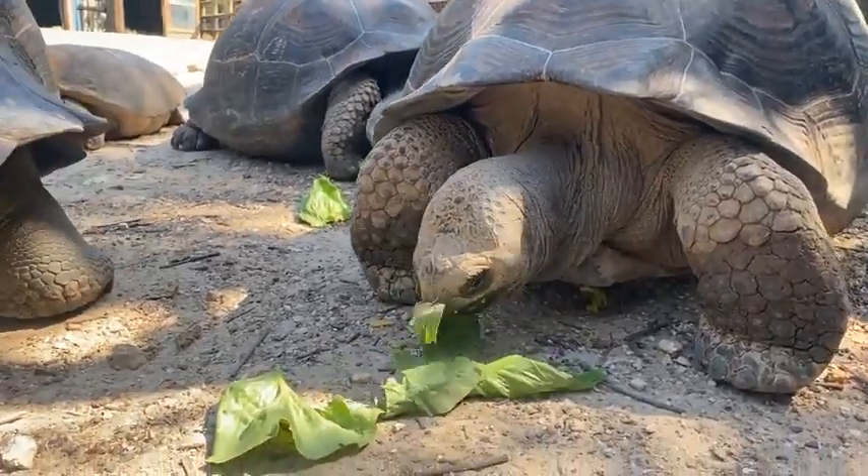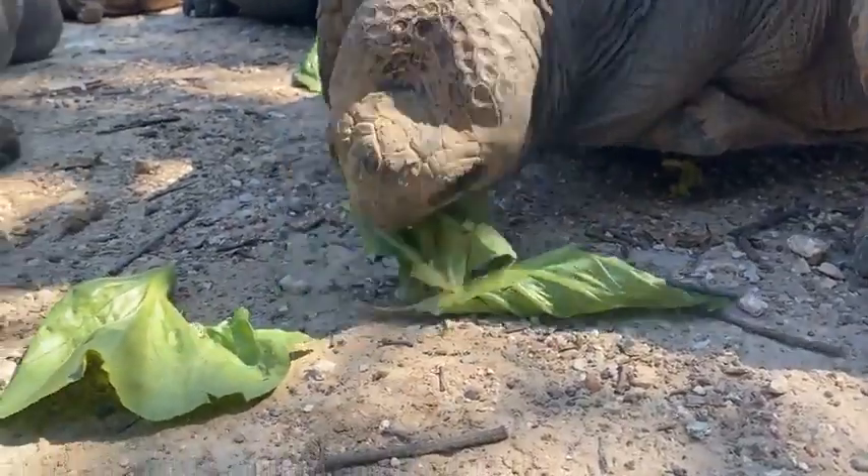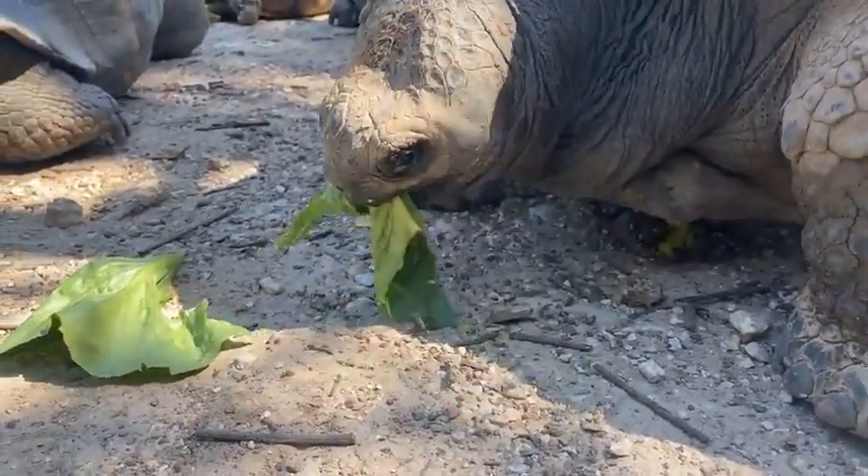They're only about halfway grown, but they are only 13 years old right now, so they still have a lot of time and a lot of growing to do.